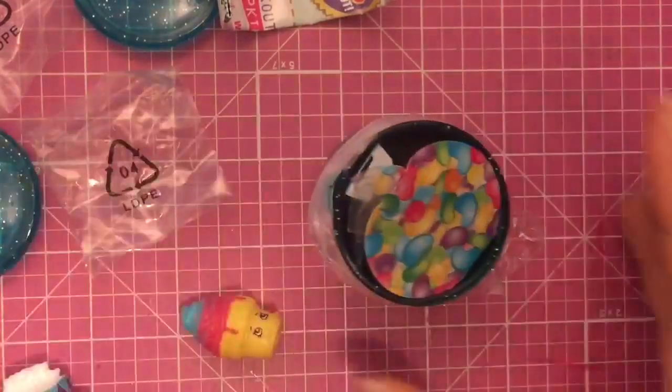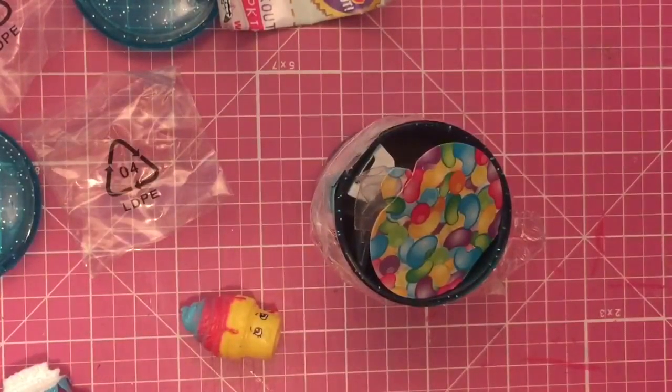So I hope you enjoyed this unboxing. Be sure to tune in for more unboxings, and stay tuned for my Shopkins Mega Pack giveaway. Thanks for watching, and bye now.